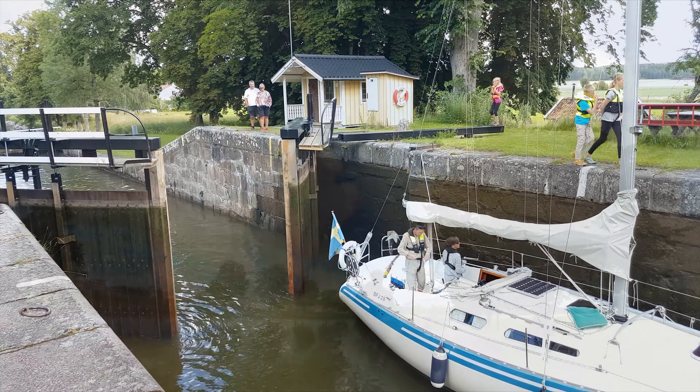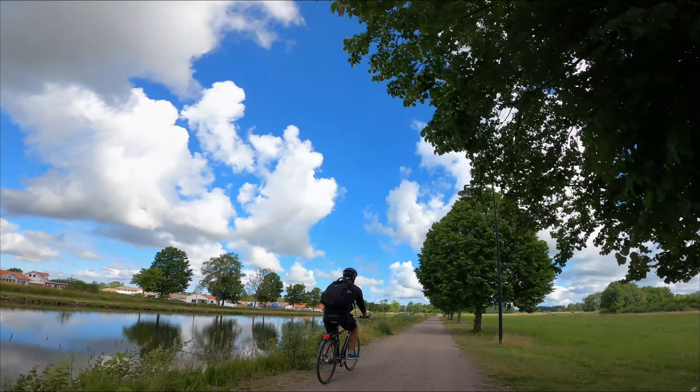Throughout the 19th century the Göta canal was a very important transport route for both goods and passengers. For a long time I have really wanted to cycle along Göta canal since I'm super interested in history, and I think Göta canal is Sweden's coolest historical engineering achievement.